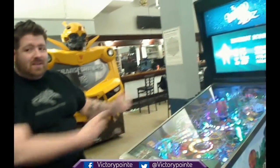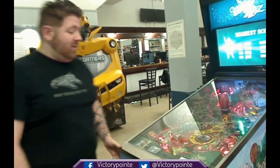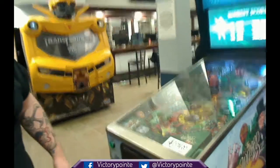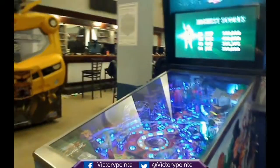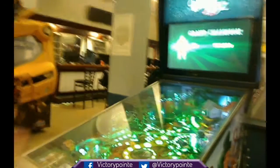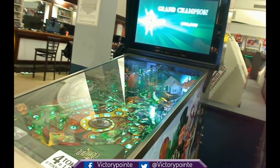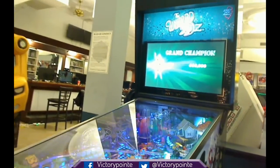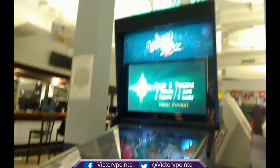To start with, we have the Wizard of Oz. Now this is Jersey Jack's first machine. It is incredibly complicated — it has one of the most complex rule sets on a pin in existence, and it has all sorts of crazy stuff happening. You've got all of these intense lighting effects, multi-colored LEDs, that giant LCD screen. When you start it up, it has four different objectives that all happen concurrently.